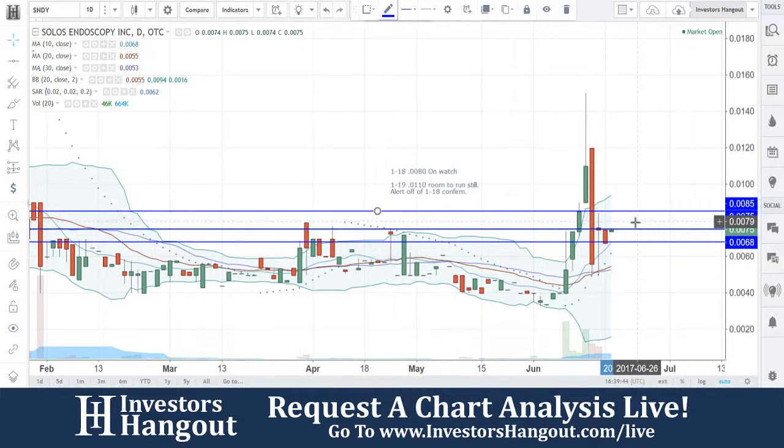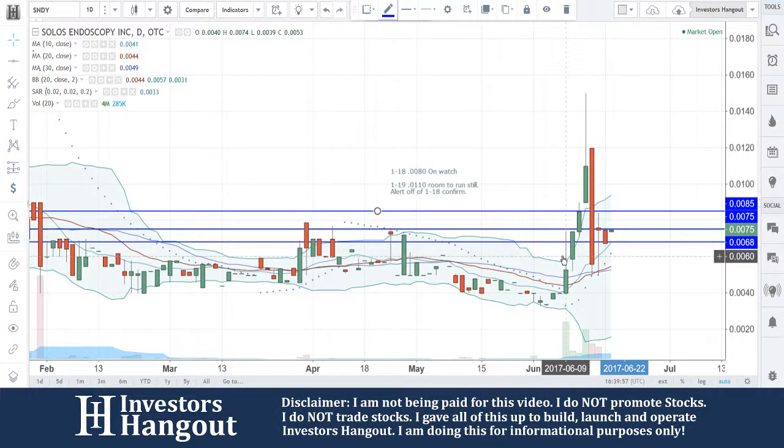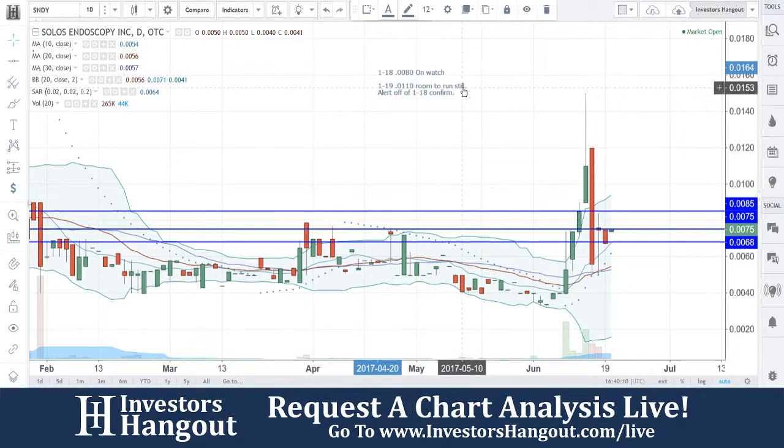We're gonna keep that one up there a little bit higher. Obviously there are a lot of moves here with this one — you're gonna have that with penny stocks. To give you an idea: on June 9th you guys had 4 million shares traded, so far today 46,000 shares traded, and yesterday 71,000 shares traded.